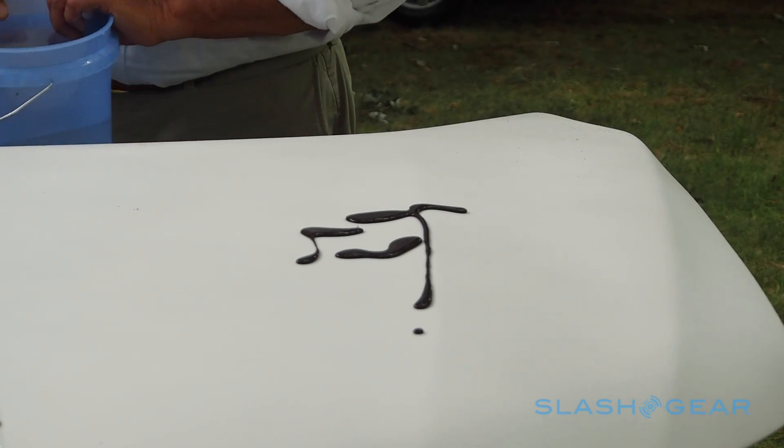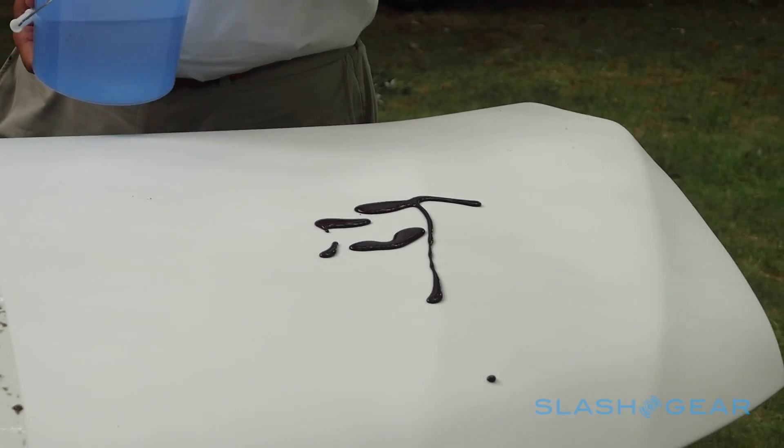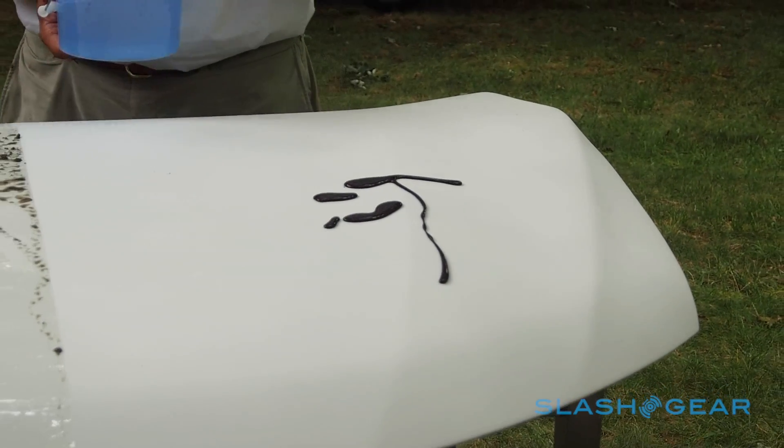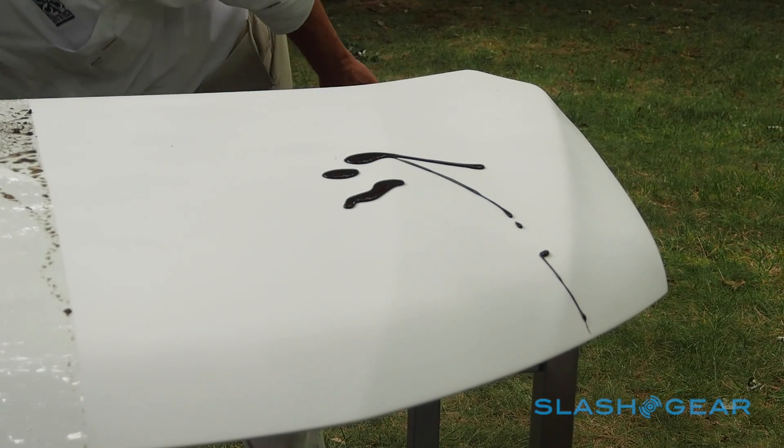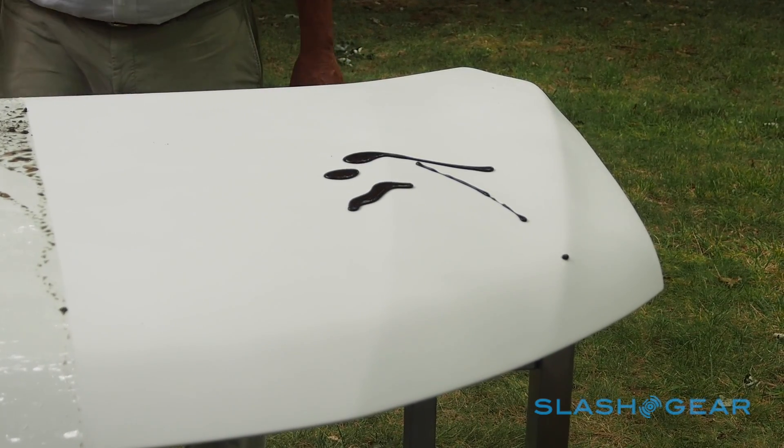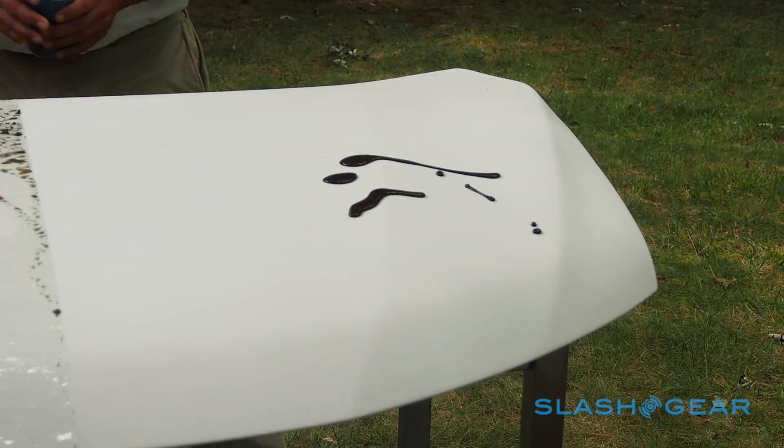It'll slowly move all the way off, but for those of us who are type A and can't wait for them to roll off — oh, look at this. You can mix in a little water for design.